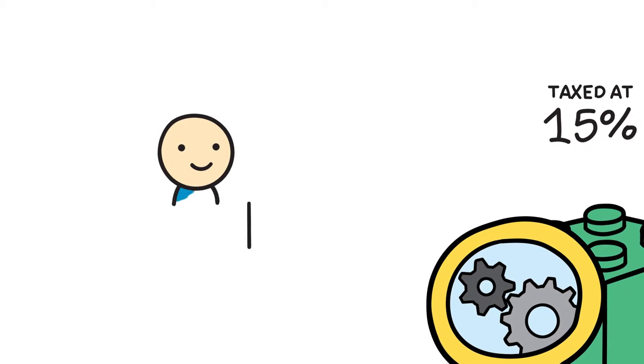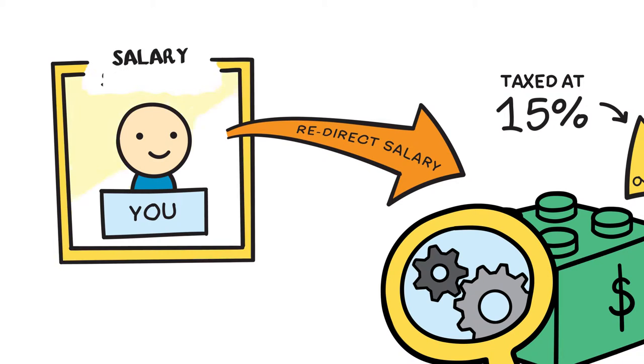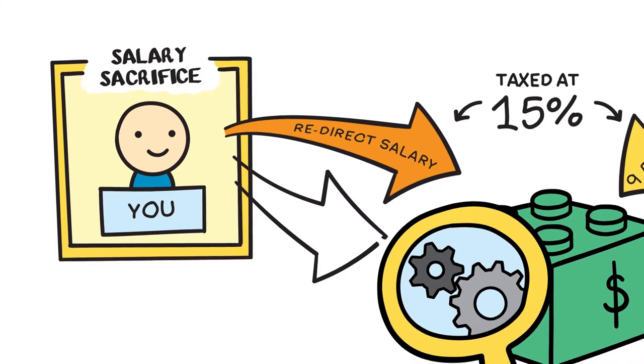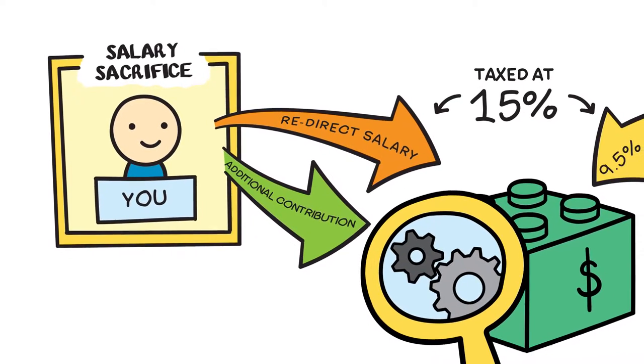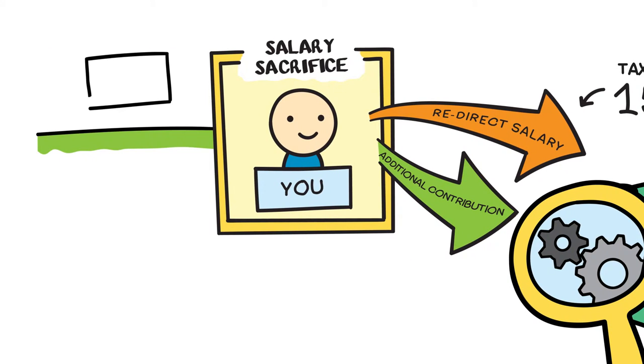You can choose to redirect some of your salary and put more into super. This is known as salary sacrifice and is also taxed at only 15%. You can even add more funds from your after-tax salary and may be eligible for special tax considerations, but you do need to be mindful not to exceed annual limits.